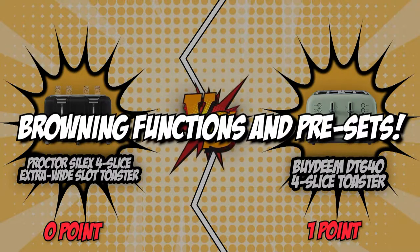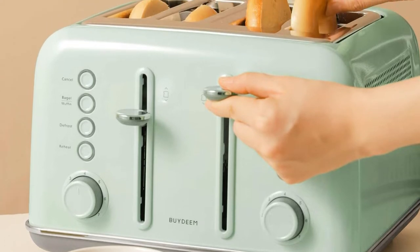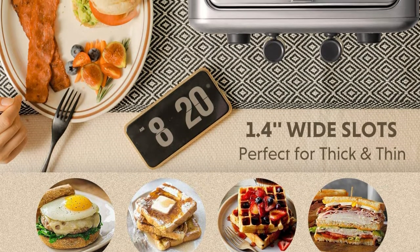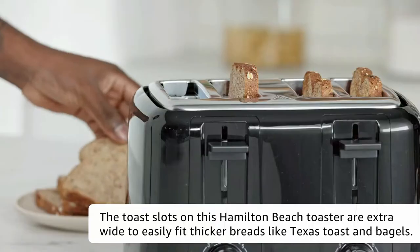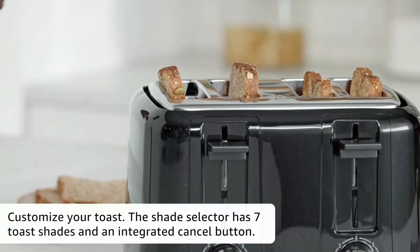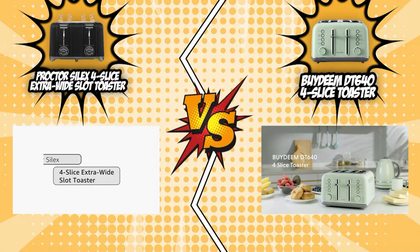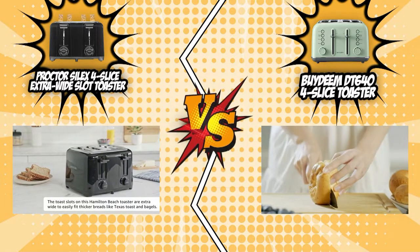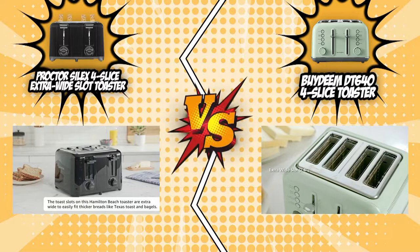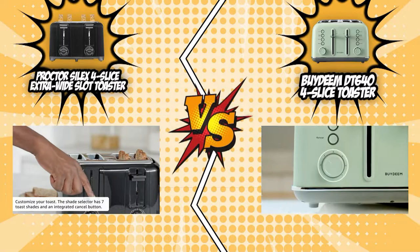The second category that these two brands will be going toe-to-toe with would be their browning functions and presets. Sweet toppings like fruit jams and whipped cream surprisingly work better with tangy bread, and the best way to achieve a bitter bread is to toast it until it's dark brown. You can achieve this easily with the shade dials or browning functions. But if you have a busy morning, you can also use the presets which change the temperature depending on what kind of pastry you put in. Our two contenders have seven toast shade selectors, so you can go from heating your bread for 70 seconds for a light brown shade to leaving your pastry for 210 seconds for a dark brown shade.